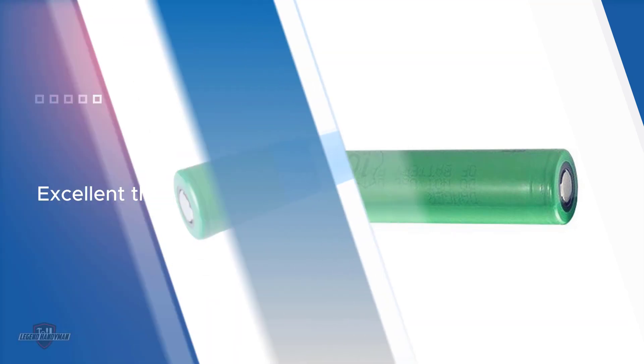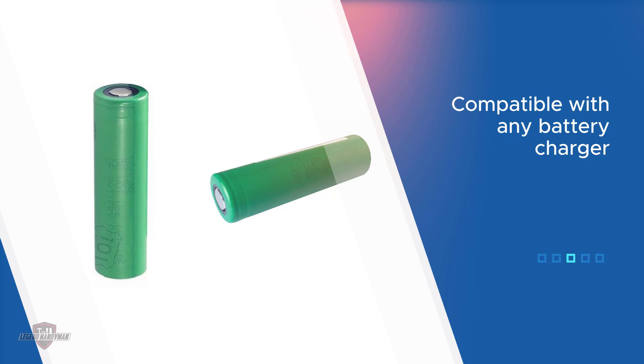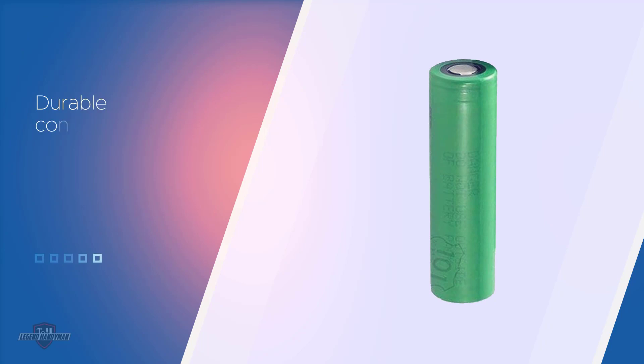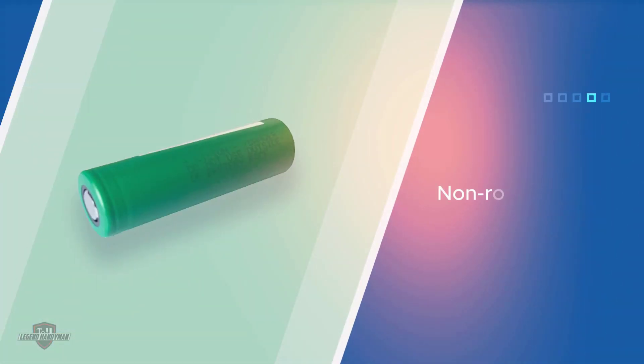Like the Sony VTC5A, the VTC6 batteries measure 2.5 inches in length and about 0.7 inches in diameter. It's paramount you memorize these dimensions because most counterfeits are a bit bigger or smaller than the original. One of the most significant differences between the Sony VTC5A and VTC6 is the capacity.